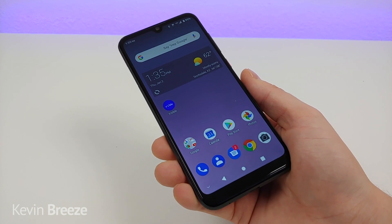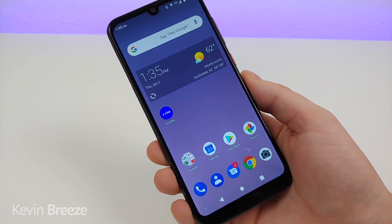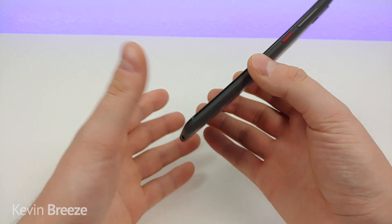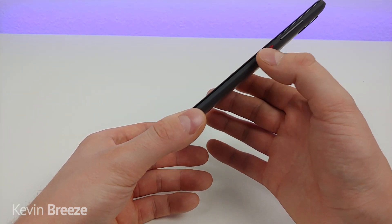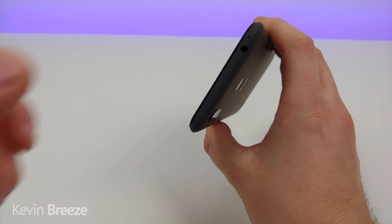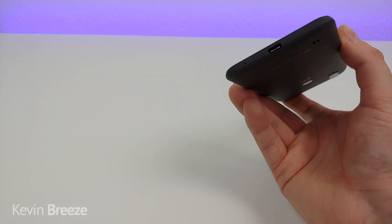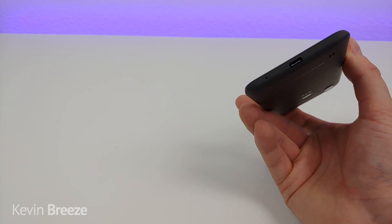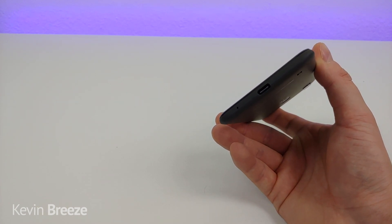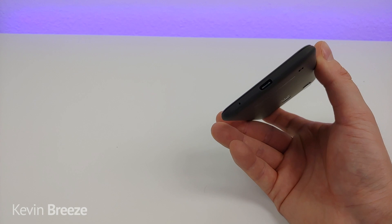Taking a look at the hardware: the front panel features that 720p LCD display, which is a really nice-looking display for a very inexpensive phone. On the left side we have the slot for the SD card and SIM card. On the right we have the volume rocker and power button with a nice red accent. On the top there's a 3.5mm headphone jack and a noise-cancelling microphone. On the bottom we have the microphone and the USB-C port for charging and data transfer — a nice surprise for a budget phone, and really, let's leave micro USB back in the last decade.